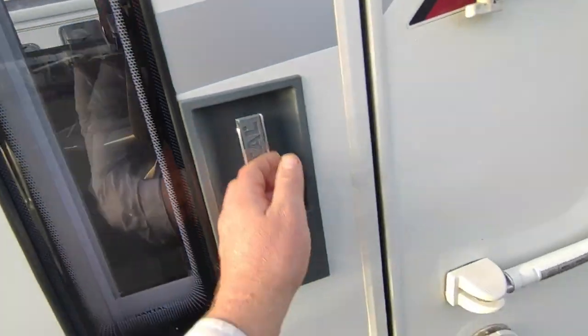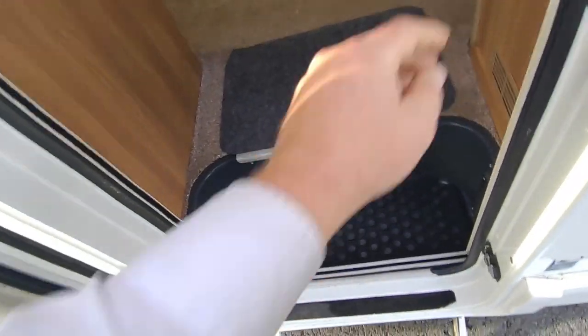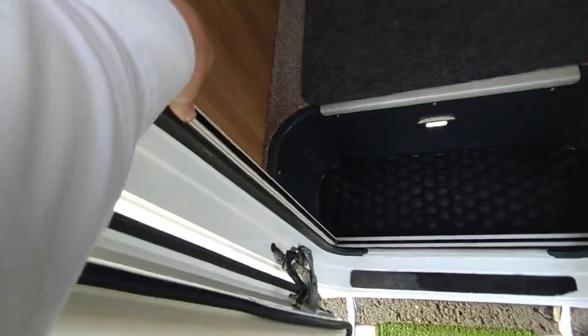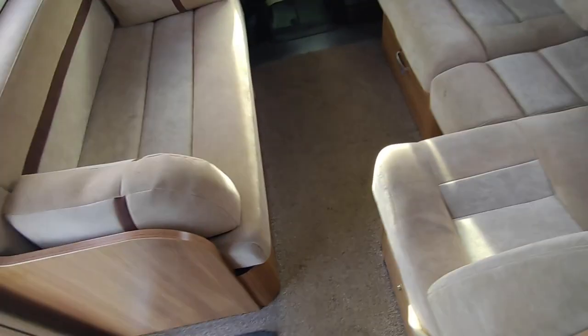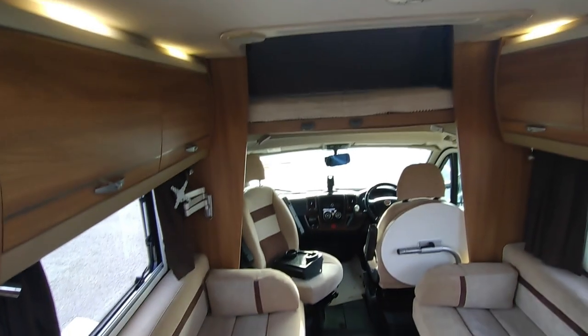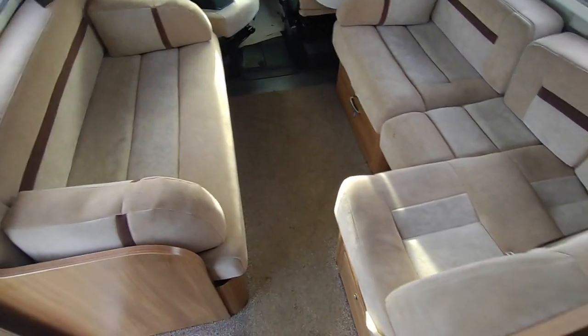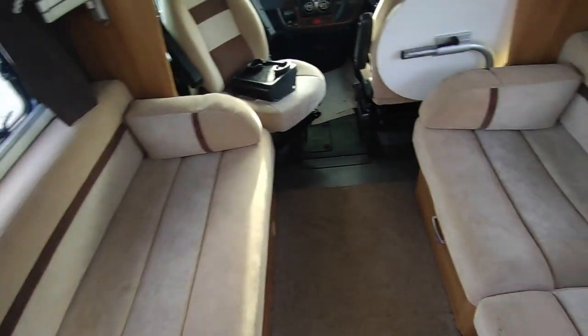Coming in the habitation door: fly screen door, big step with a light. Someone's put carpets down — there is vinyl flooring underneath; it would have started life with loop-fit carpets but they're not with it anymore. We've come straight into a very, very big spacious lounge.